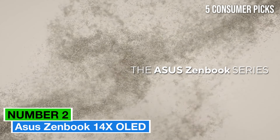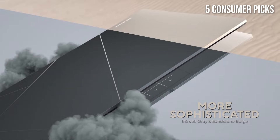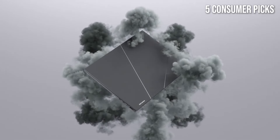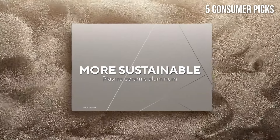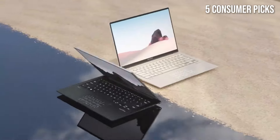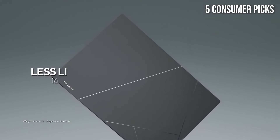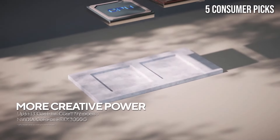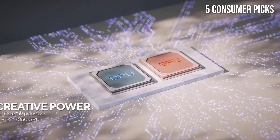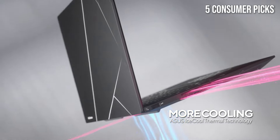Number 2: Asus ZenBook 14X OLED emerges as a standout option for both professionals and casual users alike. After extensive testing, it's clear that this laptop not only meets but exceeds expectations in several crucial areas. First and foremost, the vibrant 14-inch OLED display is nothing short of spectacular. With its stunning color accuracy, deep blacks, and impressive contrast ratios, watching videos, editing photos, or simply browsing the web becomes a visually immersive experience. The slim bezels give it a modern aesthetic, making it both stylish and functional.